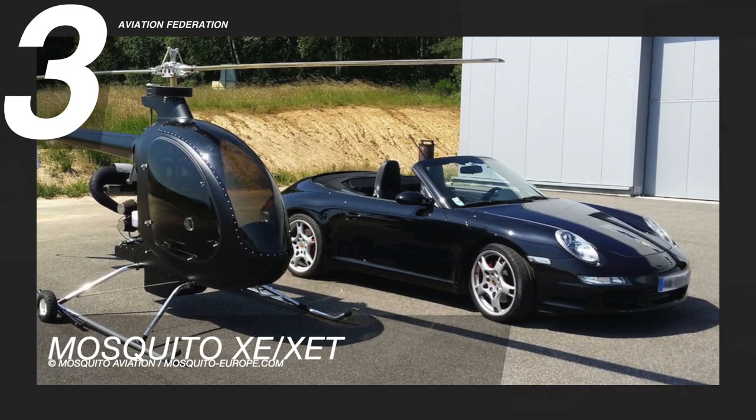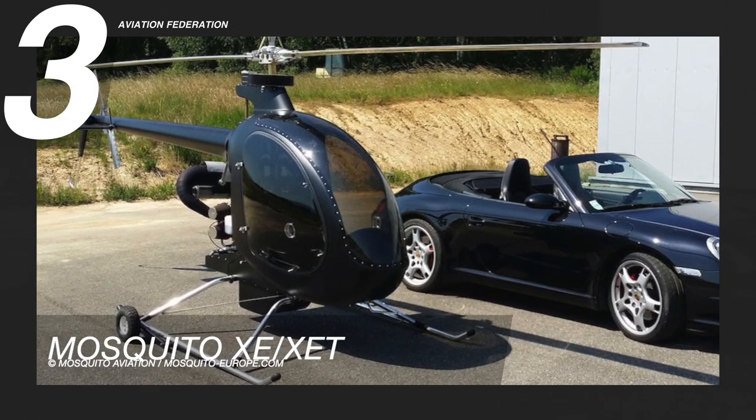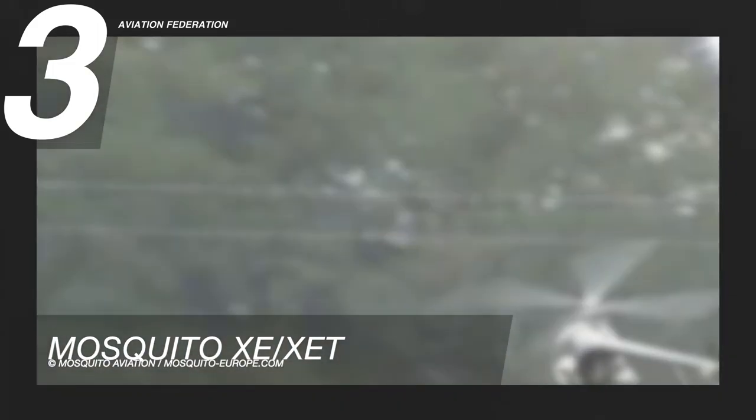Starting at number 3 is the Mosquito X ET. Previously owned by Mosquito Aviation, this helicopter was originally produced by Innovator Technologies in Canada, but as of 2019, production was resumed by Composite FX in Florida.